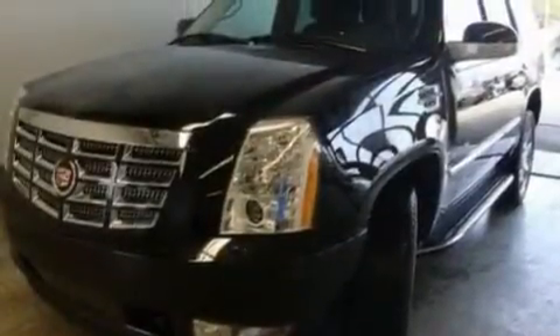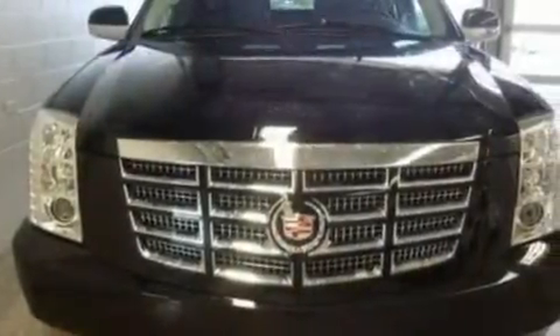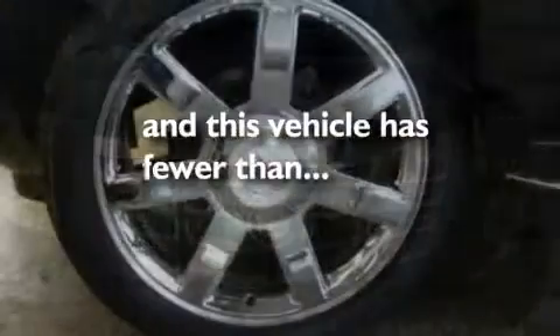Additional features include a navigation system, a premium sound system, leather seats, an active suspension system, chrome wheels, a low tire pressure indicator, and a sunroof. This vehicle has fewer than 9,000 miles on the odometer.